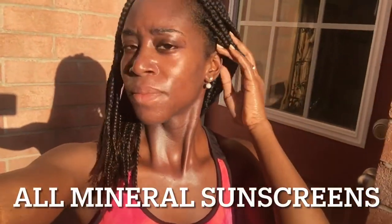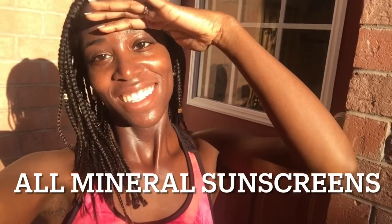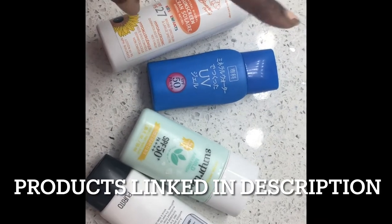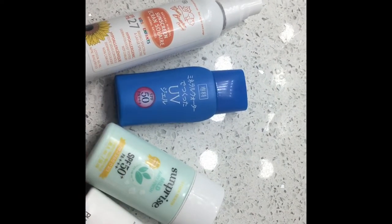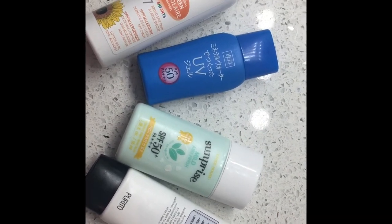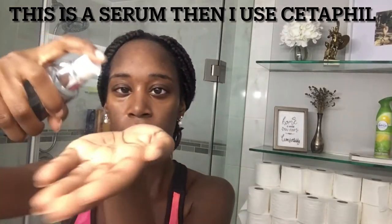If you'd like to get glowy, bright looking skin that's also protected by the sun, keep on watching. You'll see my favorite sunscreen combinations and my favorite sunscreen. These are the four I'm going to review today: the Green Beaver, a Japanese sunscreen, and two Korean sunscreens. I got three of these from YesStyle and one is Canadian, so I buy that one here.